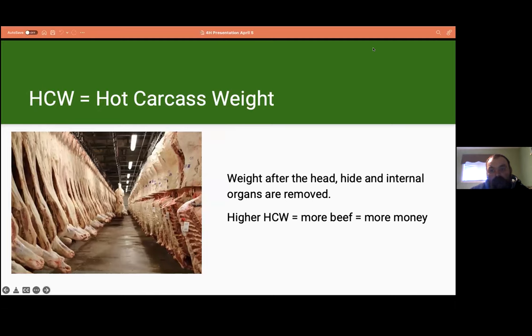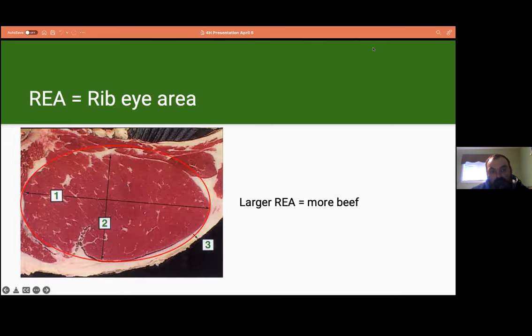Hot carcass weight is the weight of the carcass after the head, hide, and internal organs are removed. Dressing percentage is the proportion of hot carcass weight to body weight and is an important feature when grading carcasses. A higher hot carcass weight results in more beef cuts and steaks, which means more money. Ribeye area is the area of the ribeye cut and is an important measure of carcass yield that can be selected for using genomic tools. A larger ribeye area is ideal, since ribeye is a prime cut of beef.